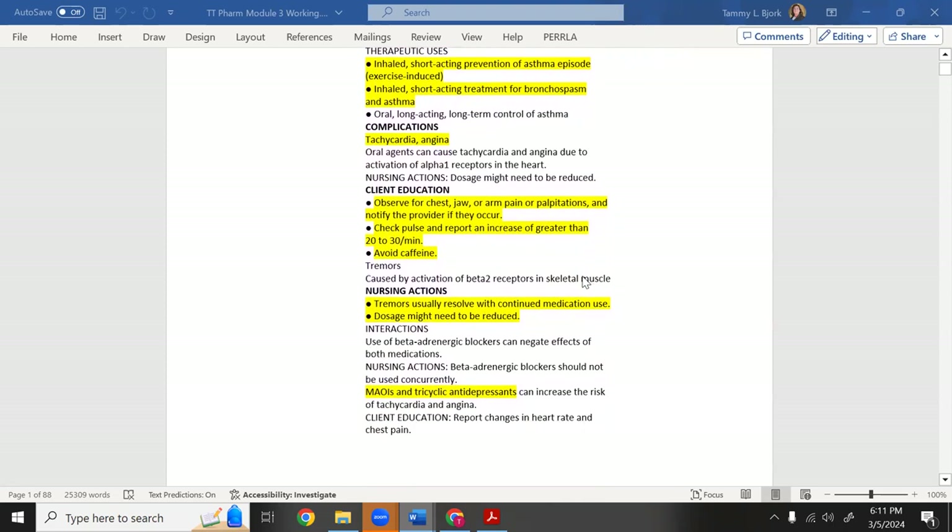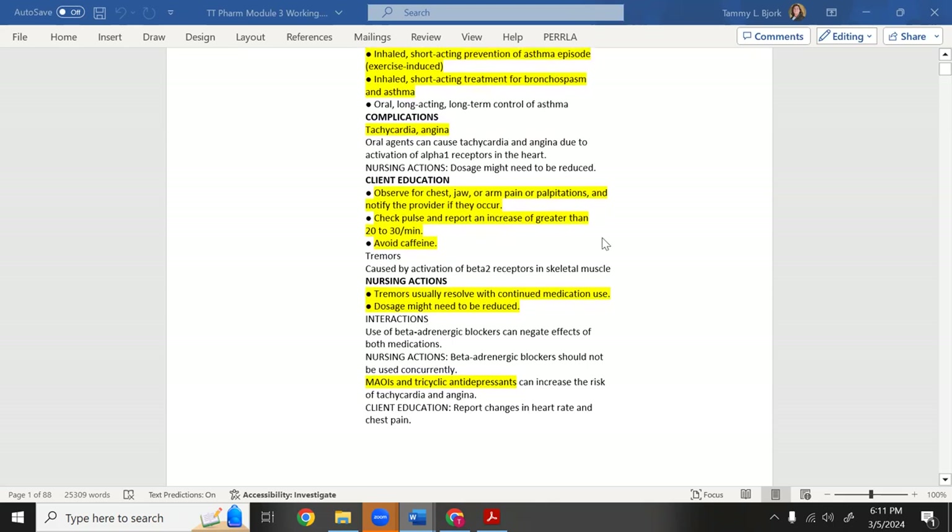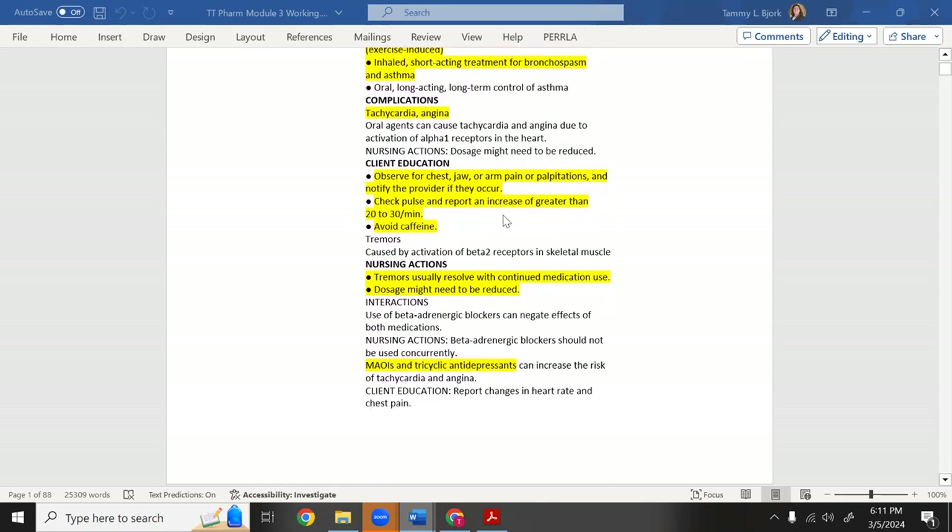Once we give albuterol, know its side effects. Many patients don't like it because it causes tachycardia — the heart will race. Not only does it send the lungs to the sympathetic nervous system, but it spills over into the rest of the body and causes the whole body to enter the sympathetic nervous system.